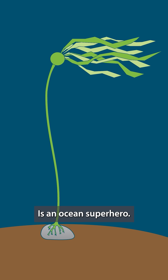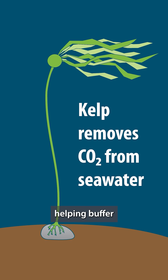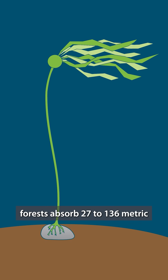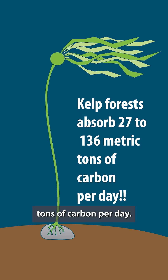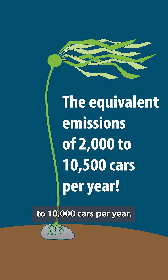Kelp is an ocean superhero. As it grows, kelp removes carbon from seawater, helping buffer ocean acidification. In Washington, kelp forests absorb 27 to 136 metric tons of carbon per day — that's the equivalent emissions of 2,000 to 10,000 cars per year.